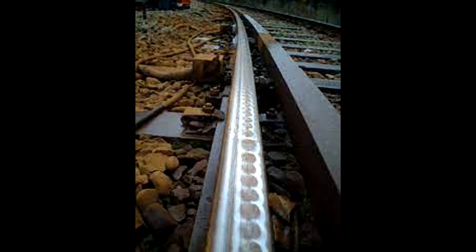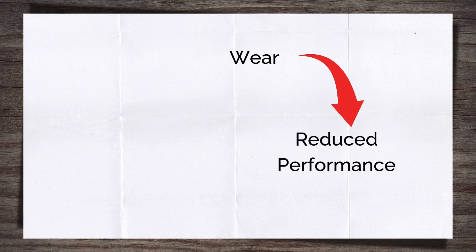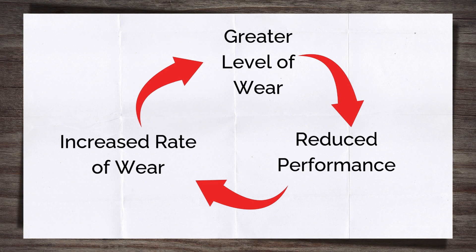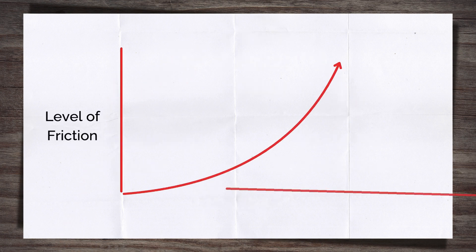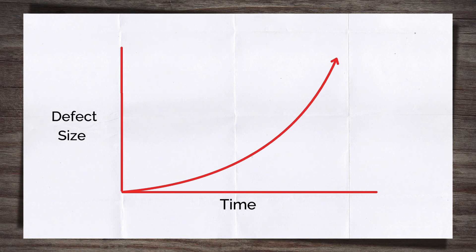So what happens when the rail is worn or suffering from a surface defect? Once a rail is suffering from wear, which leads to it performing sub-optimally, the rate of wear increases. The wear then worsens and the cycle repeats. This is because friction increases as the interaction between the wheel and the rail changes as the rail wears. It is the same with defects — once they are present, they tend to spread or grow quicker and quicker the longer they are left alone.